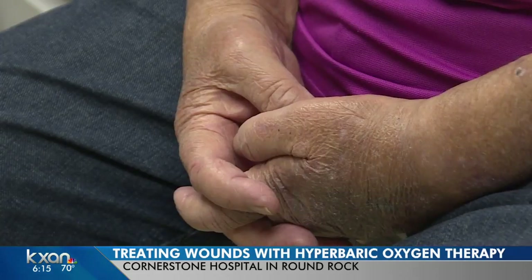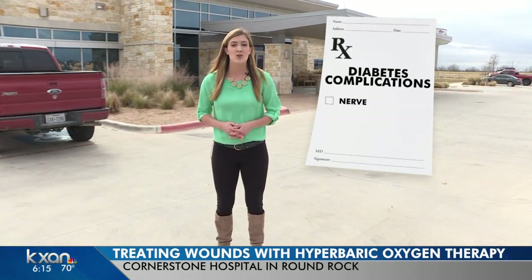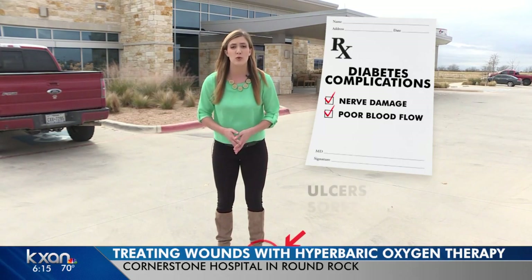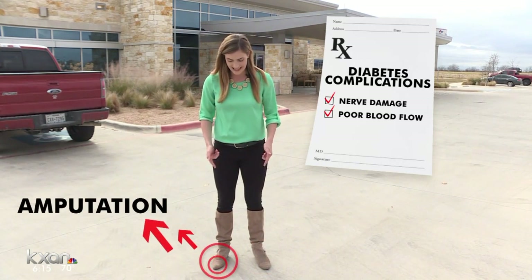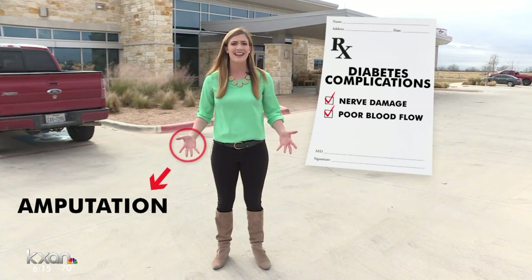An infection on his foot — too graphic to show here. Complications from diabetes can mean nerve damage and poor blood flow, making a person's feet more vulnerable to foot sores. If not treated properly, that can lead to amputation of the toes, the feet, even the legs. Other body parts are also at risk, like the hands and the arms.